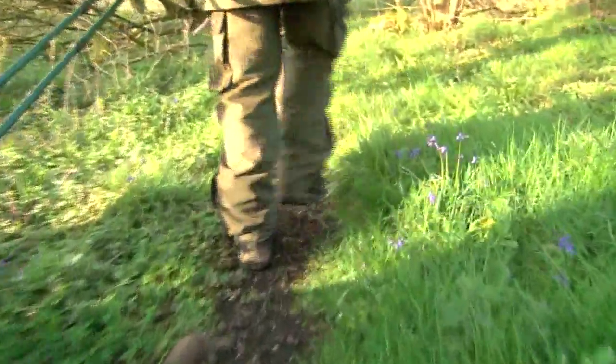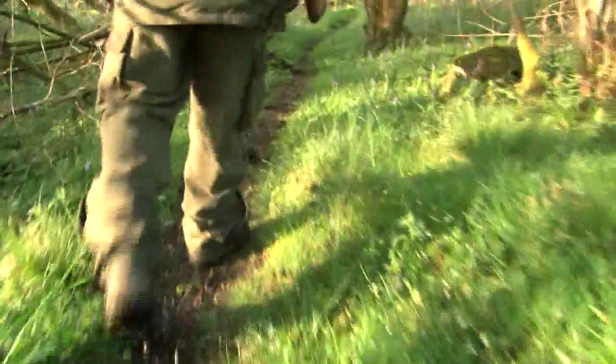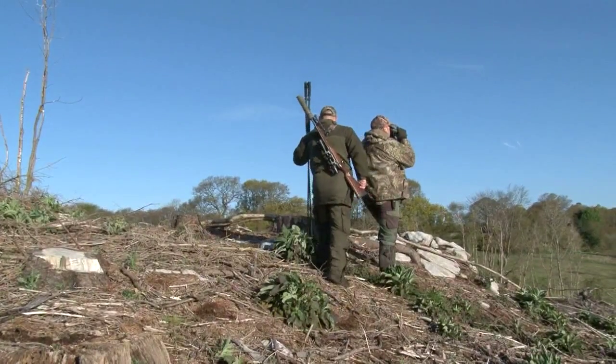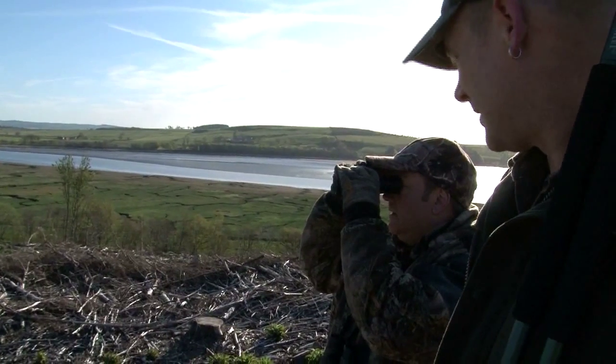They enter a small bluebell wood and there is a buck. But there's no way Gary is going to risk firing through this kind of thick cover. He tried to put the crosshair on its neck but couldn't take the shot — a bullet going through that brush would just deflect off, doing damage rather than a clean kill.